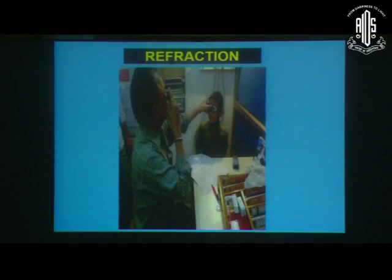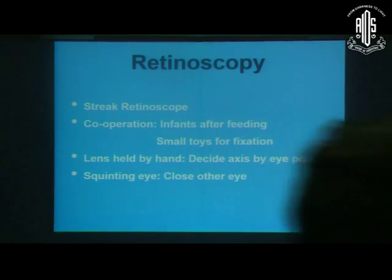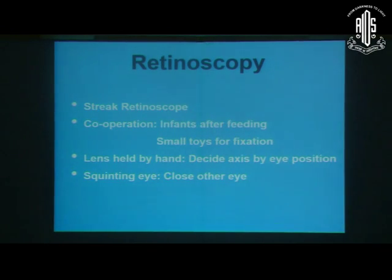The last point, which is very, very important, is to do the refraction. When doing refraction in aphakic or pseudophakic children, there are certain points to keep in mind. Instead of the conventional retinoscope, we have to use the streak retinoscope, because it can give us an idea of the proper alignment and the proper cylinder axis.